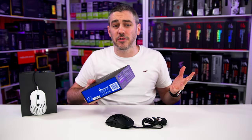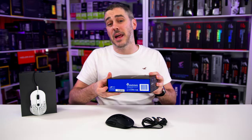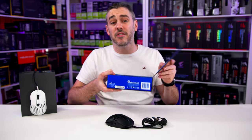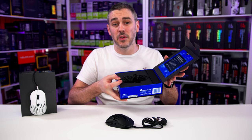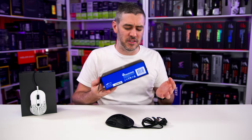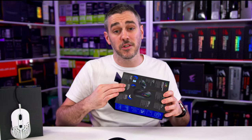Now, don't get me wrong — Mountain aren't just trying to make a good product, they're saving the planet too. They have standards and ethics. That's why their entire packaging is recyclable, which is actually quite refreshing to see, especially from a company which is essentially a start-up.